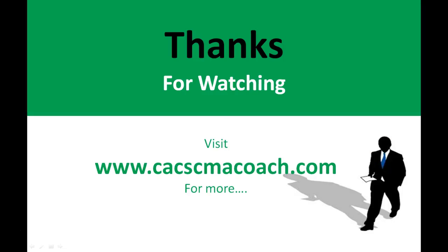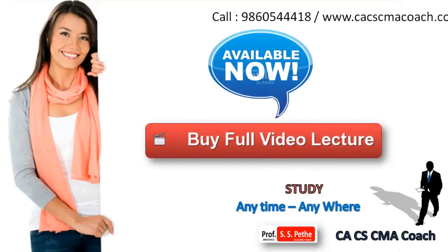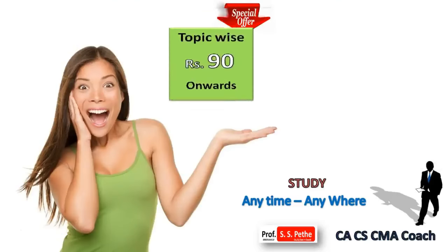If you want to watch more videos, you can register yourself at www.cacmacmacoach.com.